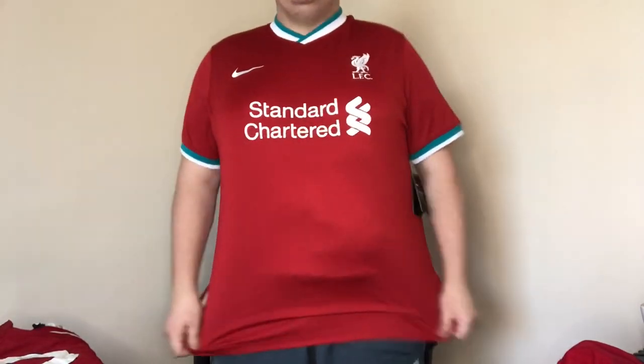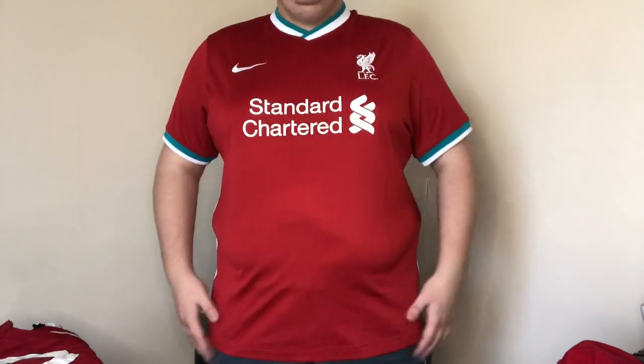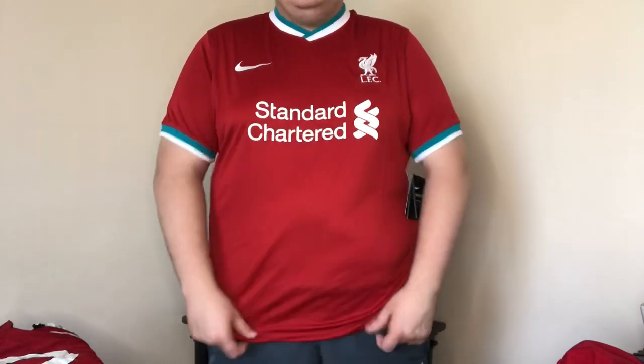I guess it's time to try one of the shirts on. So I'm trying the official Nike one on first — this feels a bit more roomy than the New Balance shirt did. The sleeves are also looser even though they've got this kind of elasticated band on them. Comparing this to last year's New Balance shirt, it's definitely more roomy.